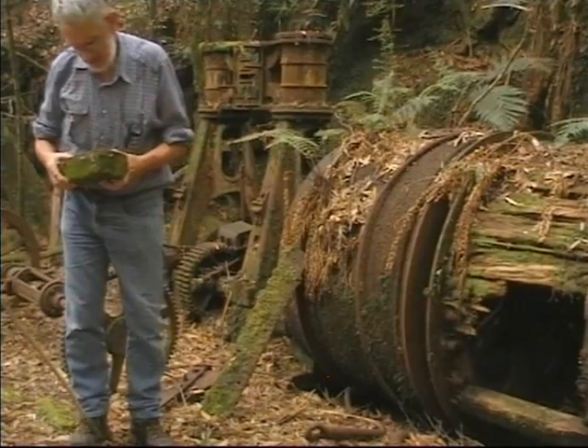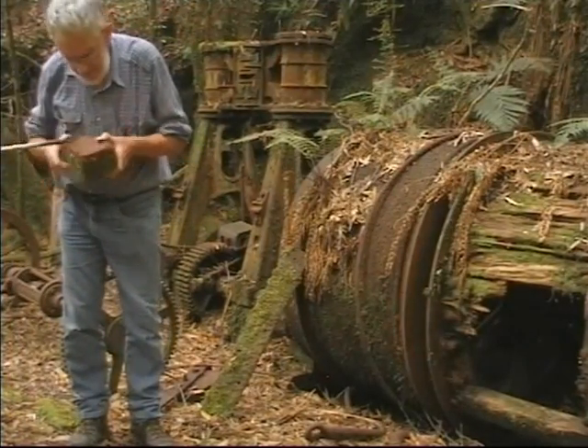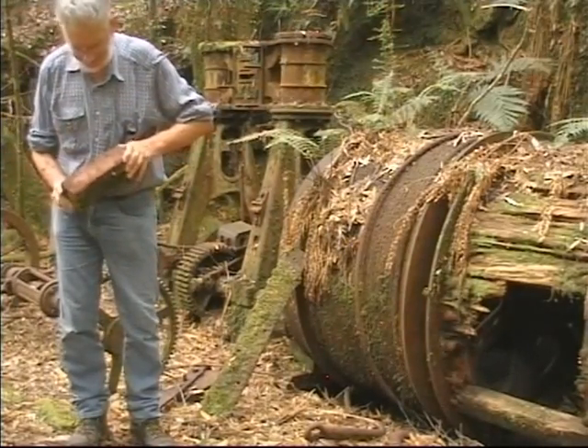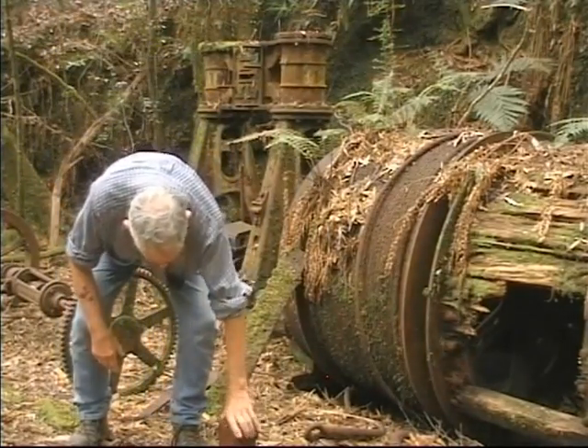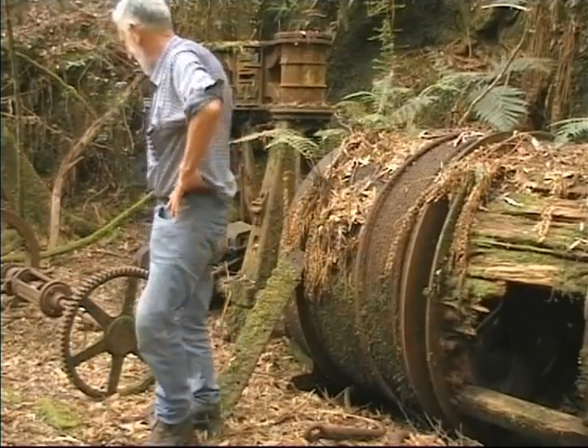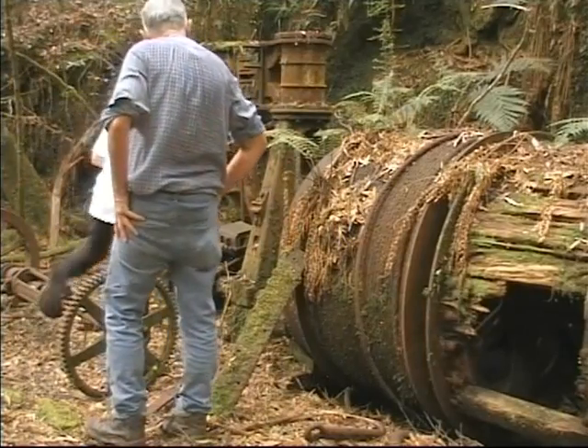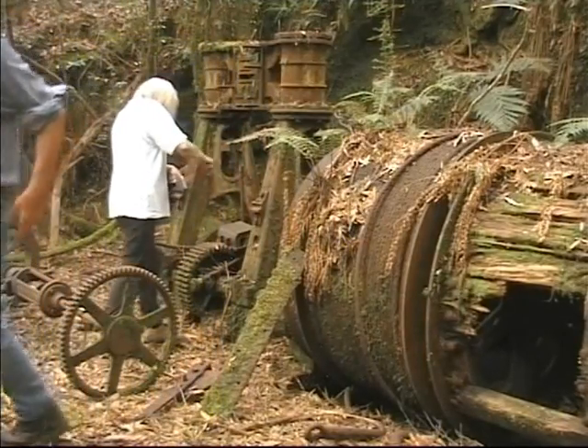Oh, a brick. Look at what brand it is. This is historic — very historic. I can't believe it, we're actually here. It's just amazing. They just left it. Cobwebs.